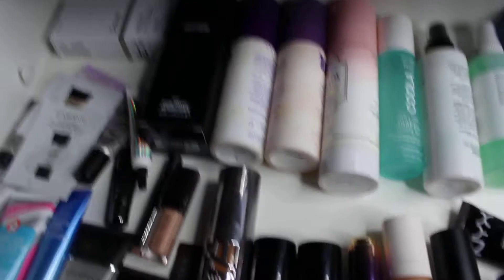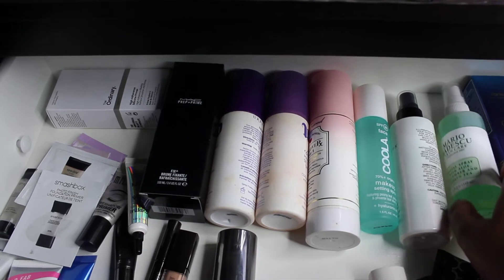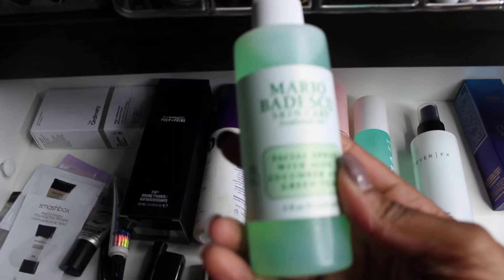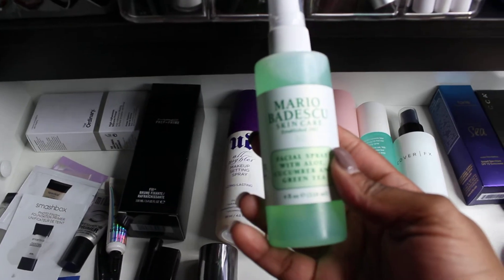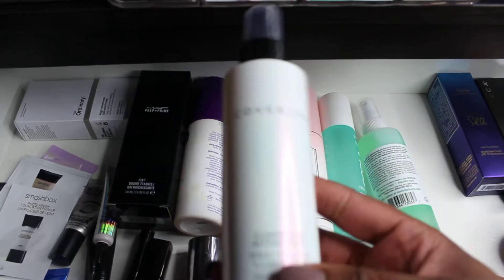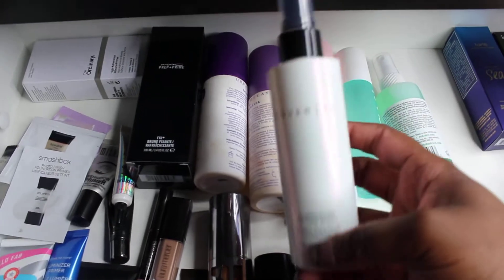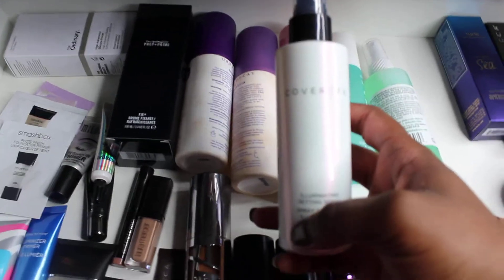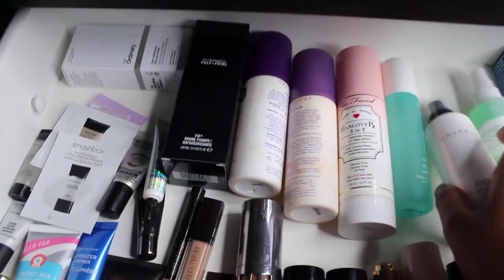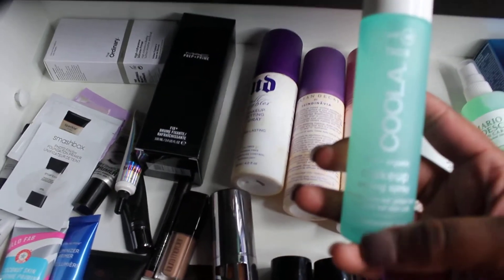Excuse my coughing — let's move on to some setting sprays. This is the Mario Badescu Setting Spray in the cucumber one; it's new to me and I'm hoping to give it a good try soon. This is the Cover FX Illuminating Setting Spray, which I've been loving this summer — I love a glow in the summer. I got it in a Boxycharm and it was a great box that month.